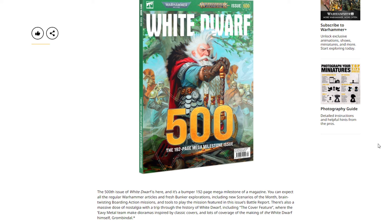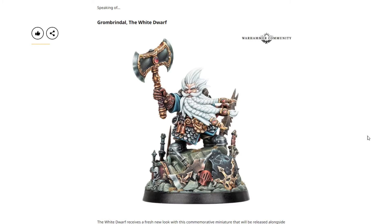Getting started, we have White Dwarf number 500, and as usual this will be priced at $11 USD or $14 Canadian. Next we have the issue 500 exclusive Grombrendale the White Dwarf himself.